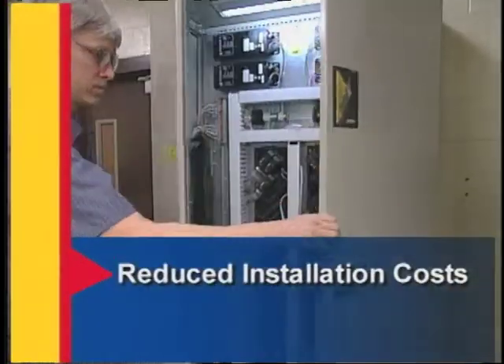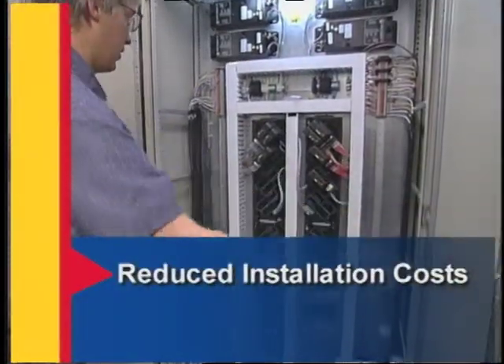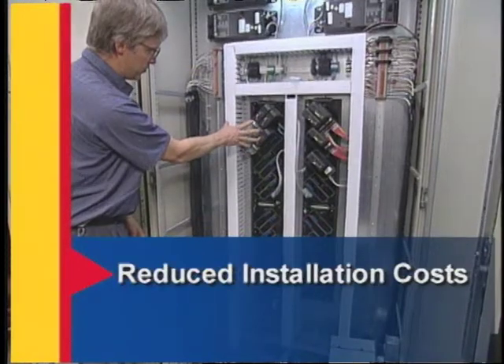From the moment it arrived in Appleton, the new system began delivering results. Through some of the calculations we did to justify Fieldbus, we came up with savings of about 20 percent over installed cost — savings over point-to-point wiring.